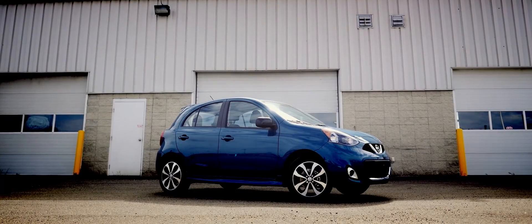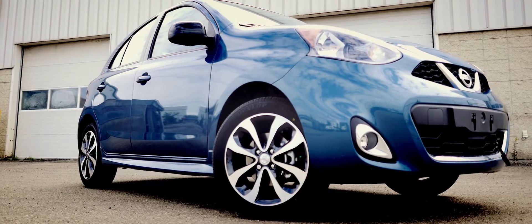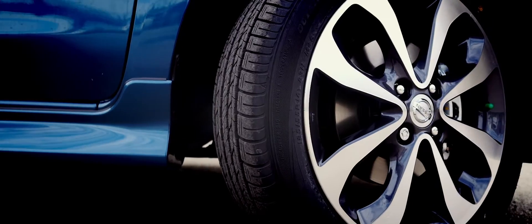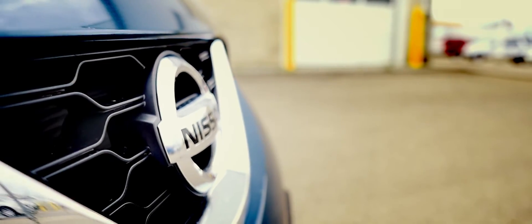The 2015 Nissan Micra is a big deal. Not only is it the first time the small car has been available in Canada in 23 years, it's also the least expensive new vehicle in the country. In the past few years, Nissan has become known for their bold designs that certainly don't seem to be afraid of standing out.